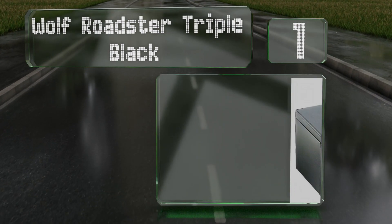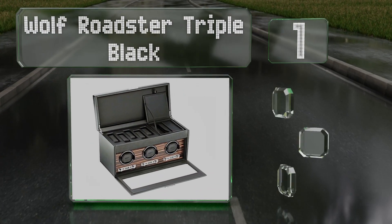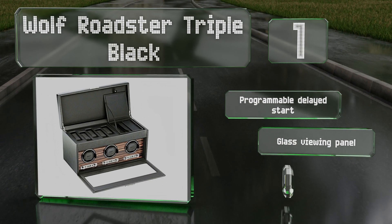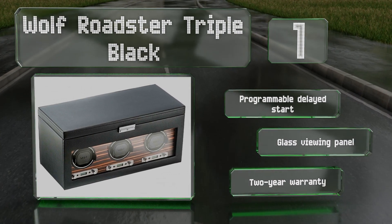Coming in at number one on our list, the Wolf Roadster Triple Black can wind up to three watches at the same time, but it has space in its top compartment to store up to five. It allows for customization of its process, including an adjustable direction and number of turns per day. It features a programmable delayed start, a glass viewing panel, and a two-year warranty.